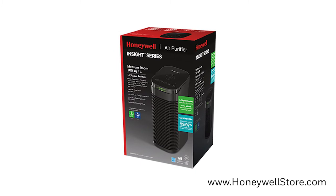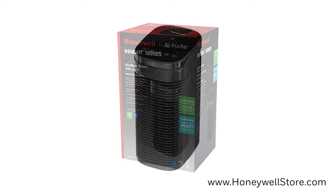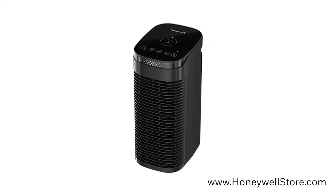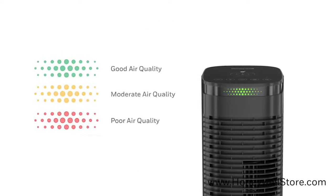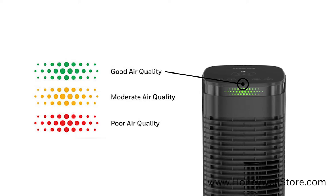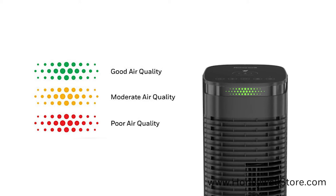The Honeywell Insight HEPA Compact Tower Air Purifier monitors its surroundings to help improve your air quality and is perfect for rooms as large as 100 square feet. The new Insight display at-a-glance panel on the front of the unit illuminates to show the air quality indicator from a distance, so you can always know the quality of the air you're breathing.